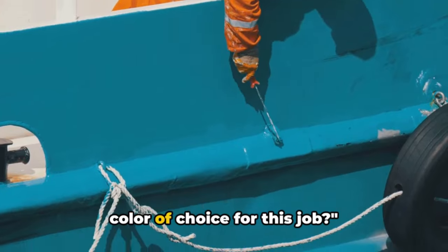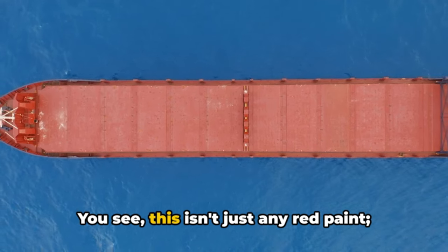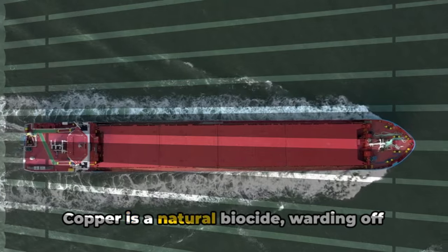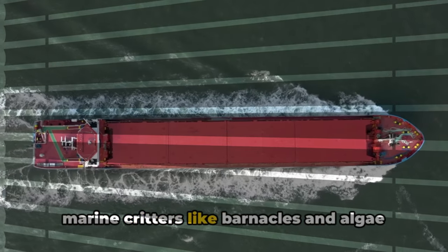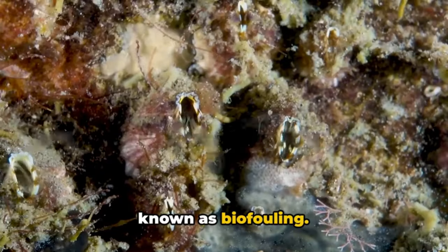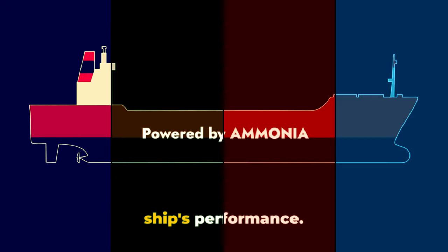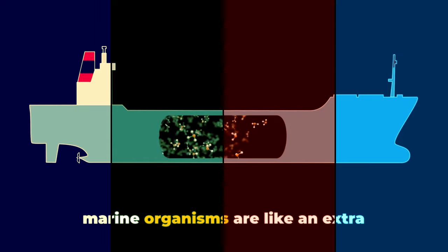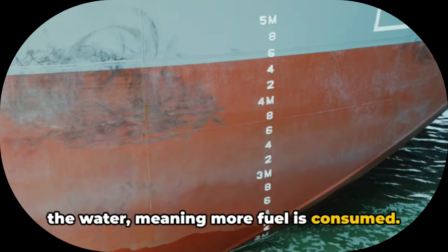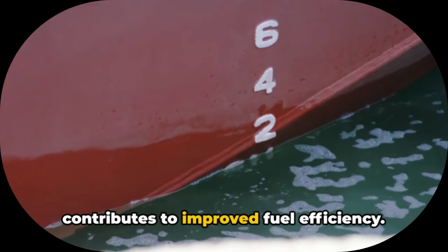But what makes red in particular the colour of choice for this job? It turns out there's a scientific reason behind the red paint. This isn't just any red paint — it's typically a copper-based concoction. Copper is a natural biocide, warding off marine critters like barnacles and algae that can latch onto the hull, a phenomenon known as biofouling. Biofouling can drastically affect a ship's performance. Imagine your ship is a swimmer and these marine organisms are like extra weight — it becomes harder to move through the water, meaning more fuel is consumed. So by keeping the hull smooth and free of these hitchhikers, the red paint contributes to improved fuel efficiency.